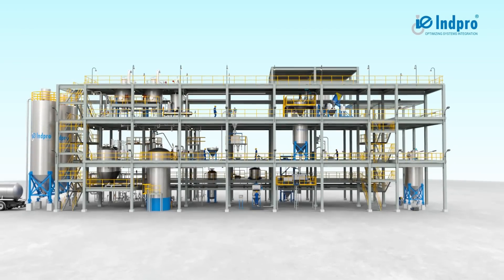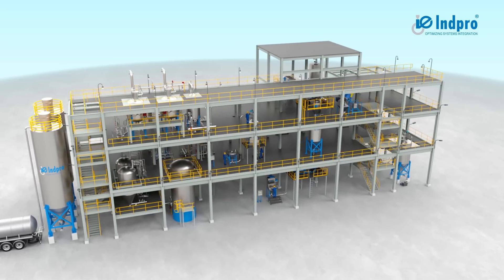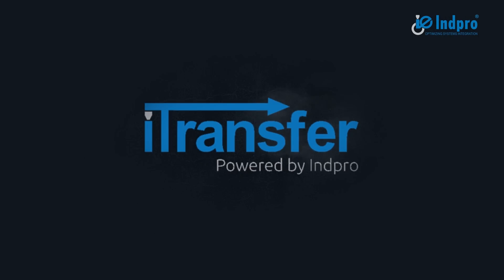InPro provides end-to-end solutions in the field of bulk solids handling for different types of powders and granules. Introducing iTransfer, our powder transfer system.